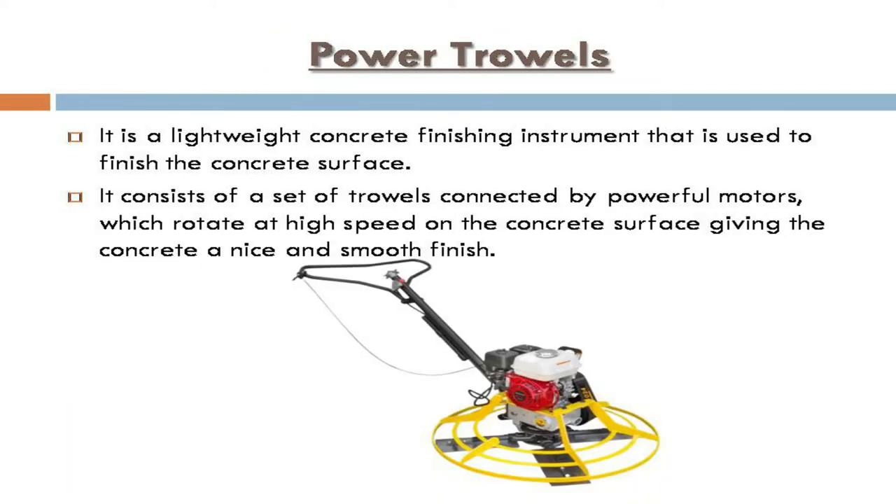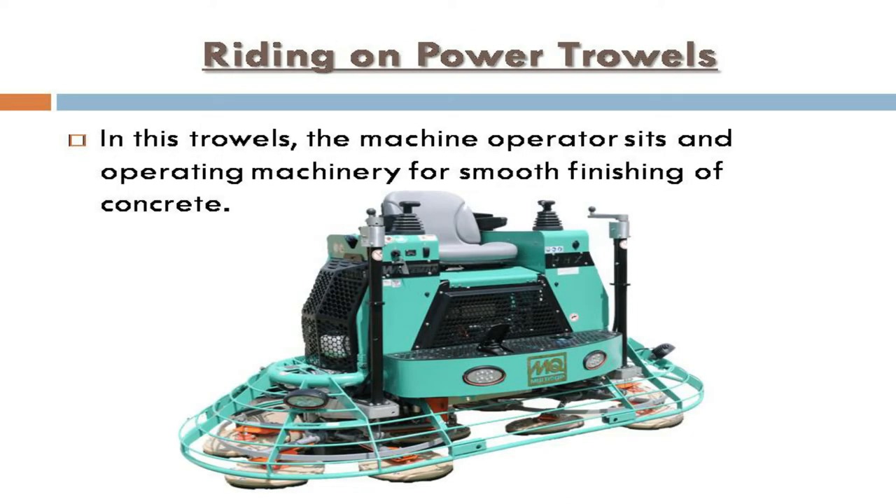Power trowels: this is a lightweight concrete finishing instrument used to finish the concrete surface. It consists of a set of trowels connected by powerful motors which rotate at high speed on the concrete surface, giving the concrete a nice and smooth finish. In riding-on power trowels, the machine operator sits and operates the machinery for smooth finishing of concrete.